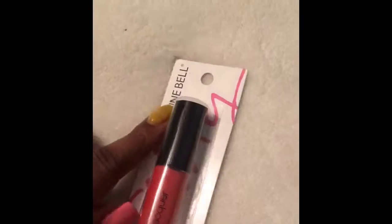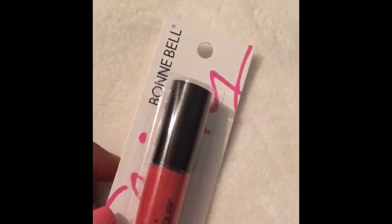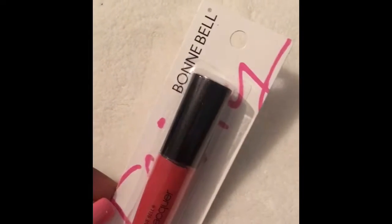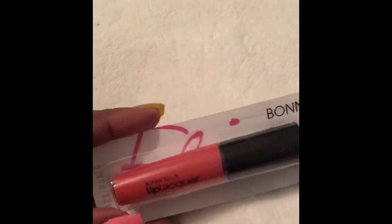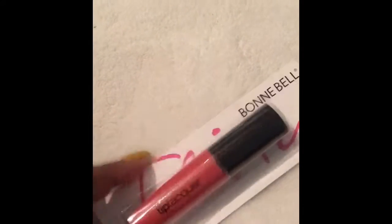I didn't find everything I was looking for in the makeup section, but I did find some Bonnie Bell lip lacquer. I've been looking for Bonnie Bell products — my Dollar Trees in my area don't really sell them that much, and I see them on YouTube and Instagram all the time. I was glad to find this one. They had another color there but I got this dark coral one — it has little glitter flakes in it, so I'm looking forward to trying this.